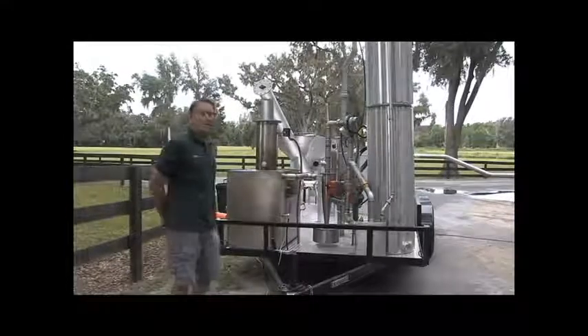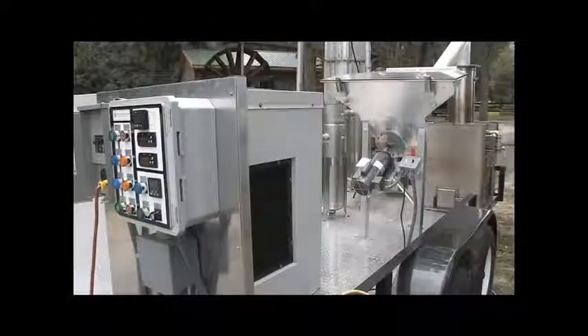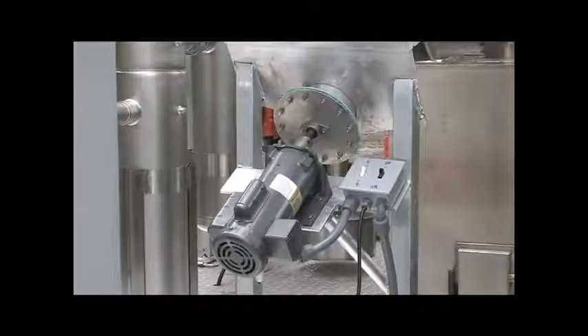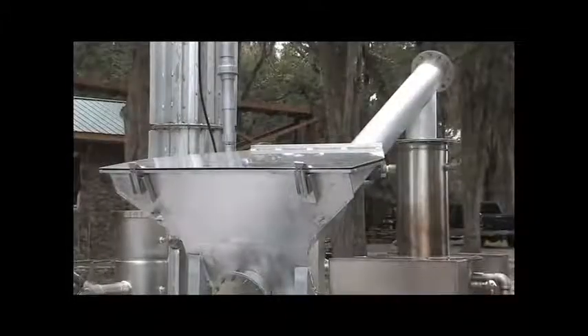This system is automatically fed by a hopper and auger. It has a level control and decides when to turn the hopper on and operate.